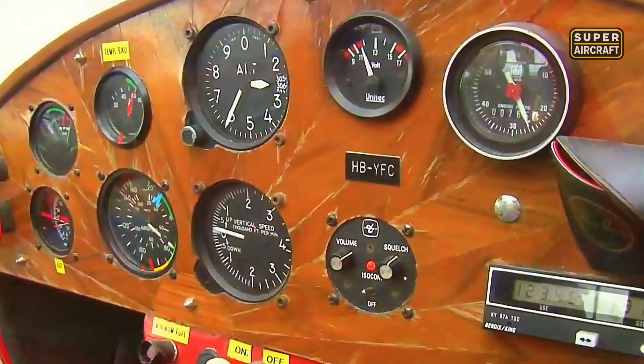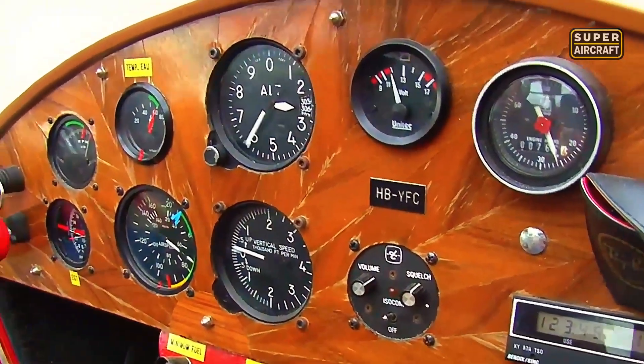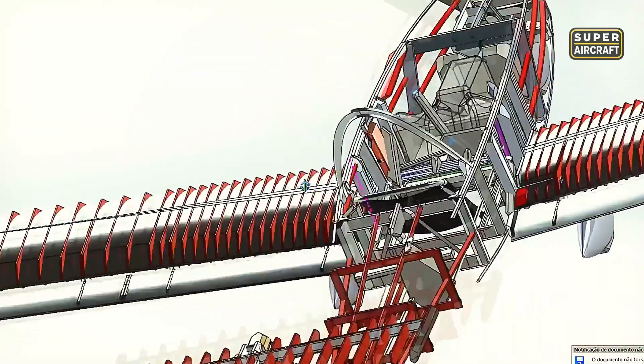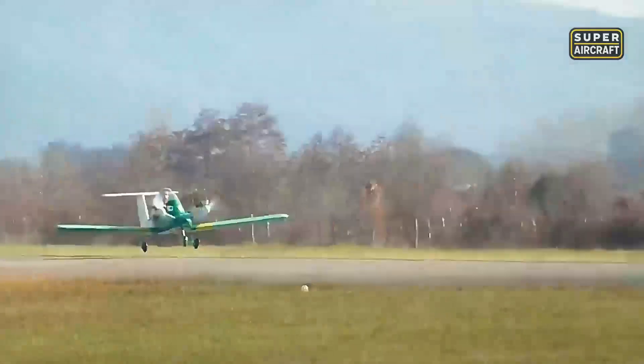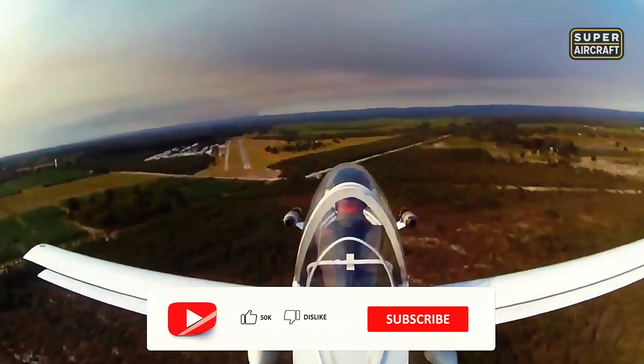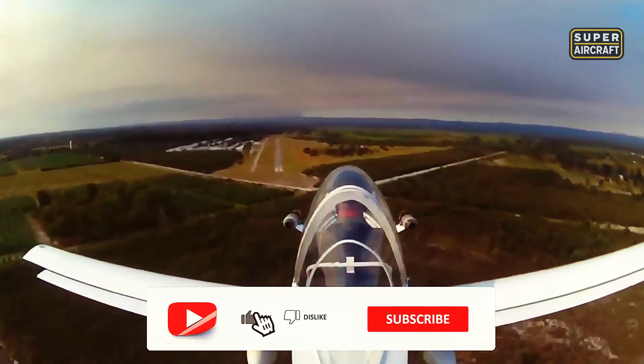Modern electric conversions eliminated fuel systems entirely, creating silent operations that shocked airport communities accustomed to noise complaints. Fuel-burning variants consumed merely 2.5-3.5 gallons per hour combined, enabling extended flights on budgets that single-seat ultralights couldn't match economically, despite burning similar total fuel.